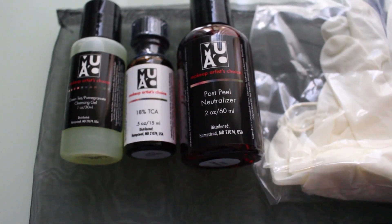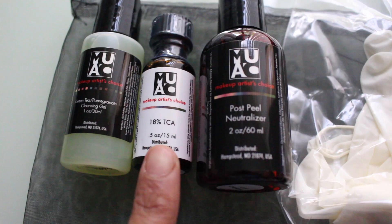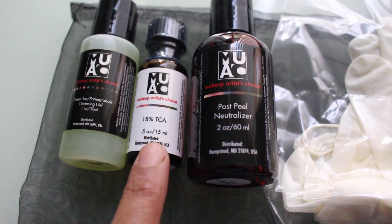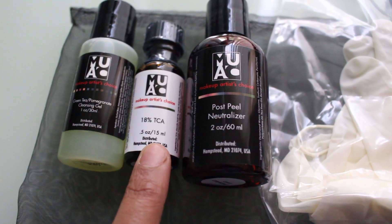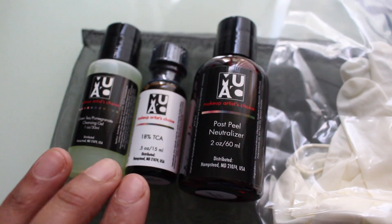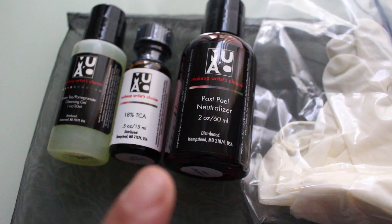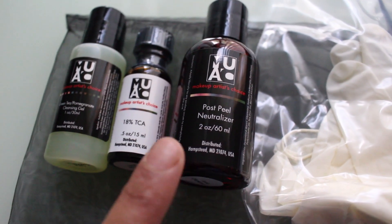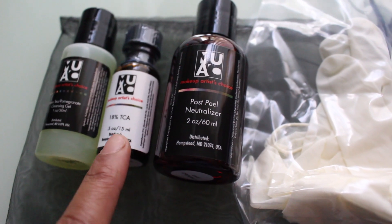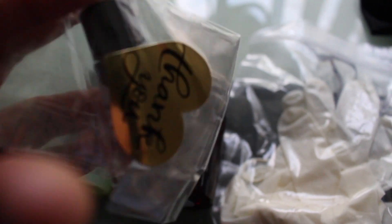So when you get this kit, here's what comes with it: a green tea pomegranate cleanser that they recommend because the skin is very sensitive; the 18% TCA peel, about five ounces, which they say lasts 10 peels; and then the neutralizer you put on your face when you're ready to rinse. If you get the sample size of the peel, you don't get the neutralizer, but you can make it yourself — it's a combination of water and baking soda. They also give you gloves, which is really nice. Makeup Artist's Choice also sends a little sample — this time a blemish buster cleanser.